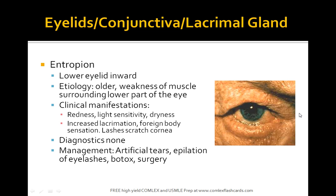What about an entropion? This is the lower eyelid which is turned inwards. The etiology is mainly weakness of the muscles surrounding the lower part of the eye in older patients. Symptoms include redness, light sensitivity, dryness, increased lacrimation, and foreign body sensation. On physical exam you can clearly make the diagnosis. Management includes artificial tears, epilation of eyelashes, and sometimes surgery. When you see entropion, think of the lower eyelid turned inwards due to muscle weakness.